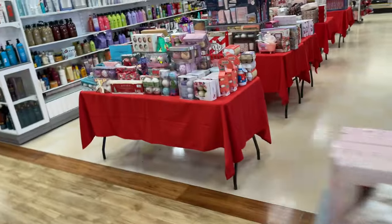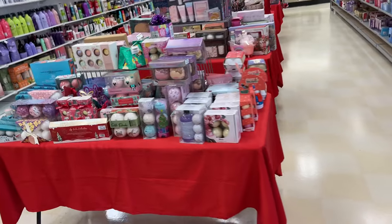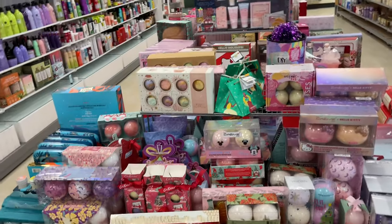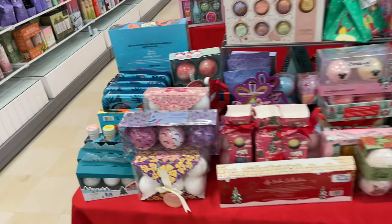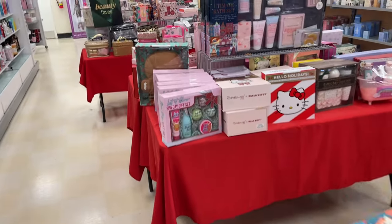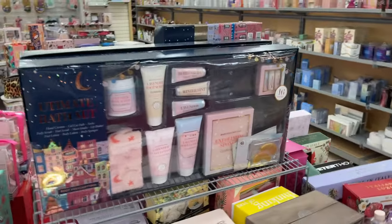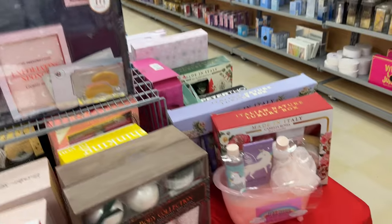So I'm going over here now — they have so many tables set up. These are bath sets, bath bombs — these are all bath collections. So pretty, so so pretty.